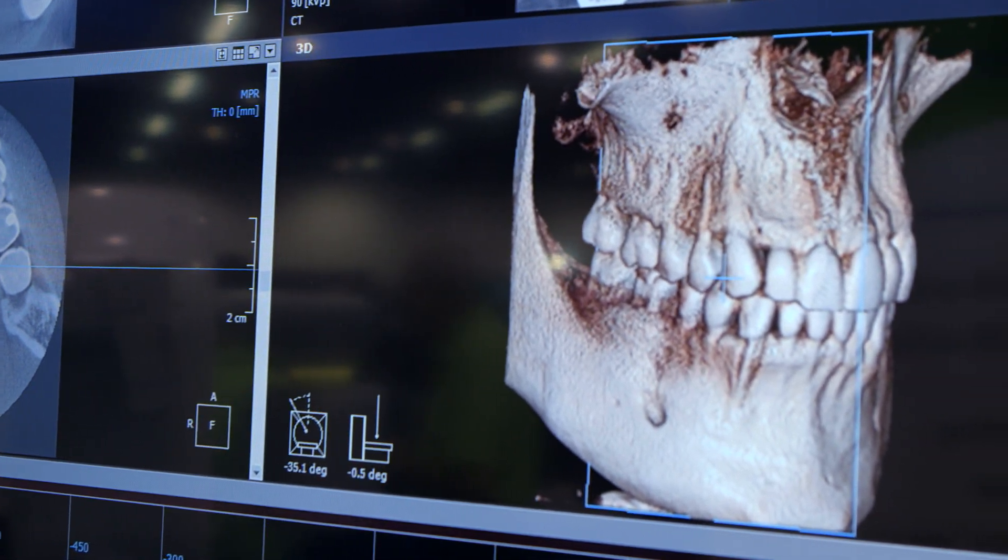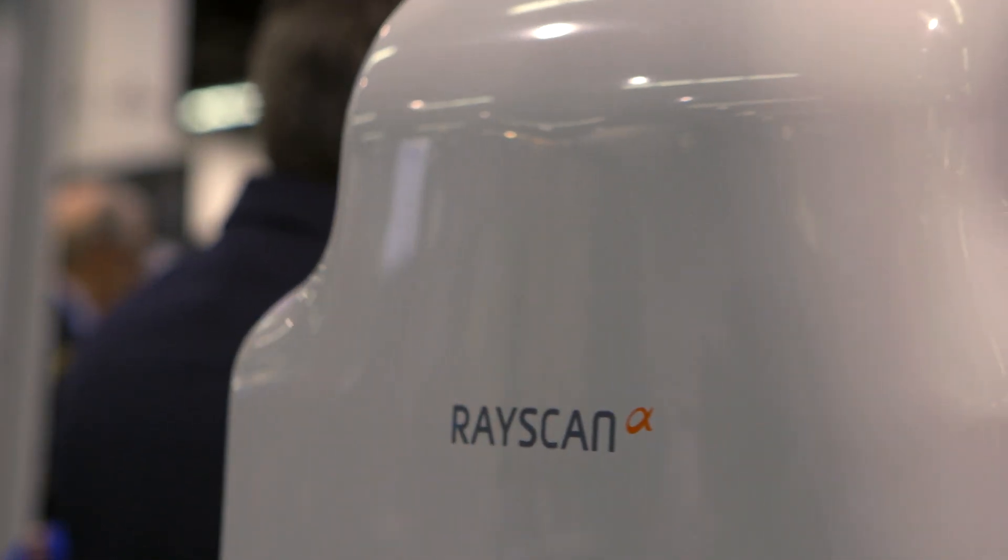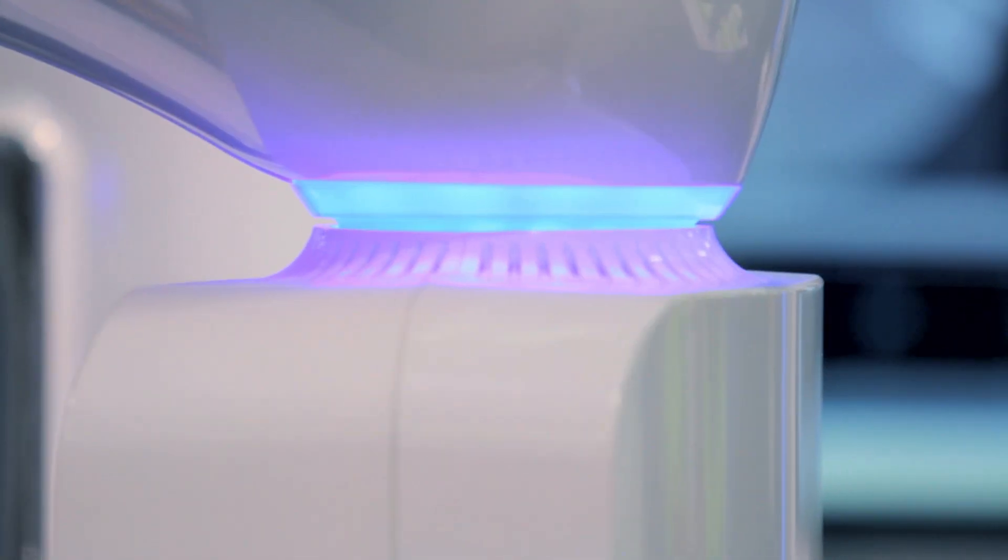We're very excited to have recently announced our partnership with Ray Company and Samsung to bring the RayScan Alpha extra-oral imaging system to the market. It's a very exciting product for many reasons.